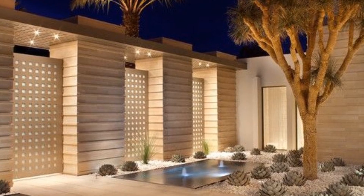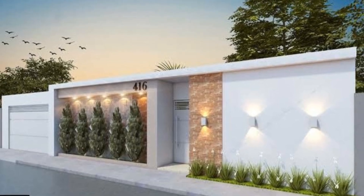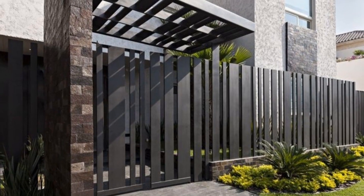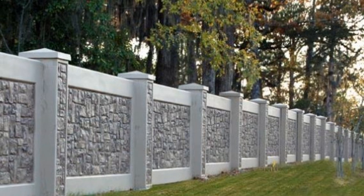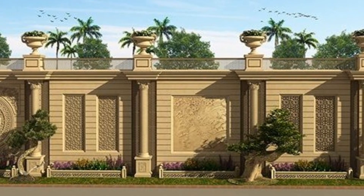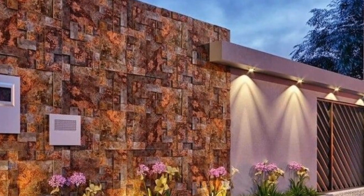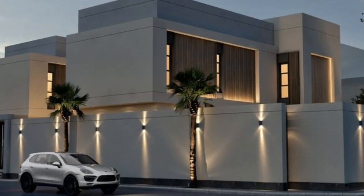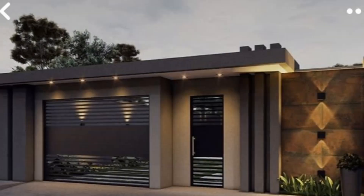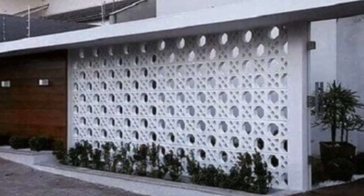Whether you are aiming for a cozy cottage feel or a bold contemporary statement, our video offers insights and inspiration to help you realize your vision. Join us on this visual journey as we unravel the secrets of front wall design and empower you to create a captivating exterior that reflects your unique sense of style and enhances the overall aesthetic of your home. We dive into the realm of architectural creativity, unveiling a wealth of possibilities to redefine the face of your dwelling. Your front wall is not merely a structural component — it's a canvas awaiting your artistic touch.